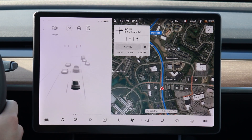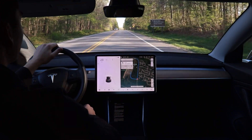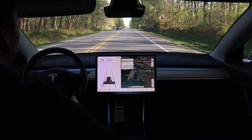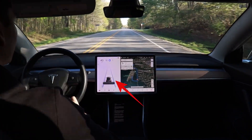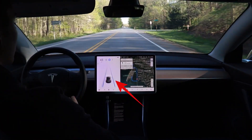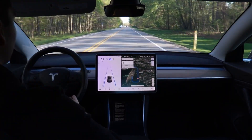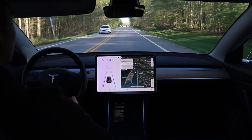If autopilot is available, you'll see a little gray steering wheel on screen. Oftentimes this isn't available unless there's a clearly defined lane where you're driving. Since I'm on a clear lane right now, I can pull down twice on the right stalk to enable autopilot. You'll see these blue lane lines show up on the touchscreen, and the car will accelerate, brake, and stay centered in my lane without any intervention from me as the driver.